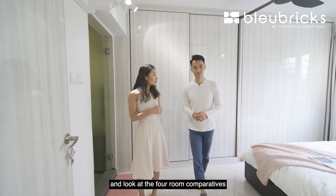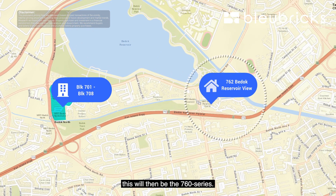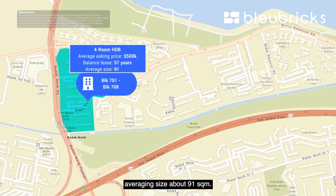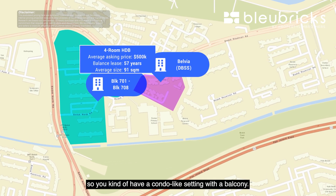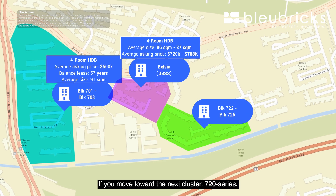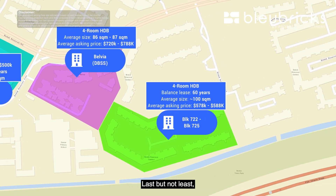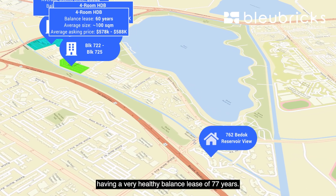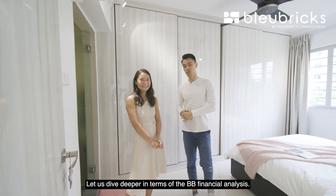Let's zoom out and look at four-room comparatives in the Bedok Reservoir vicinity. The 70-series has an average asking price of about $500,000, a balance lease of 57 years, and a smaller average size of around 91 square meters. The next cluster, Belvia — a DBSS with a condo-like setting and balcony — is 86 to 87 square meters with an average asking price of $720,000 to $788,000. The 72-series has a 60-year lease, about 100-odd square meters, and averages $578,000 to $588,000. Finally, Longvale — the 76-series — is the youngest HDB cluster here, with a healthy balance of 77 years, 105 square meters, fully renovated, at an asking price of $690,000.